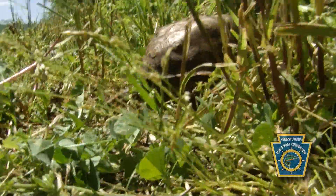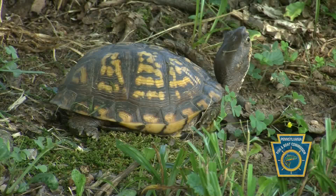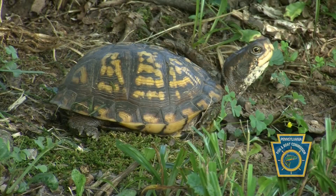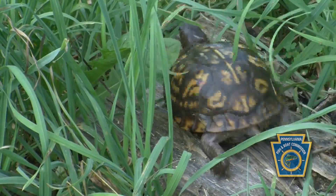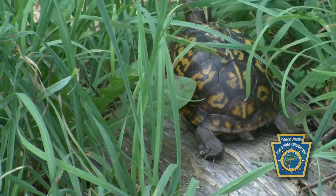Let her go about her way — you can watch her for a little while. Box turtles have a very small home range, about the size of a football field, so they're going to be breeding or nesting somewhere close to that. If you take them out of their home range, they become lost.